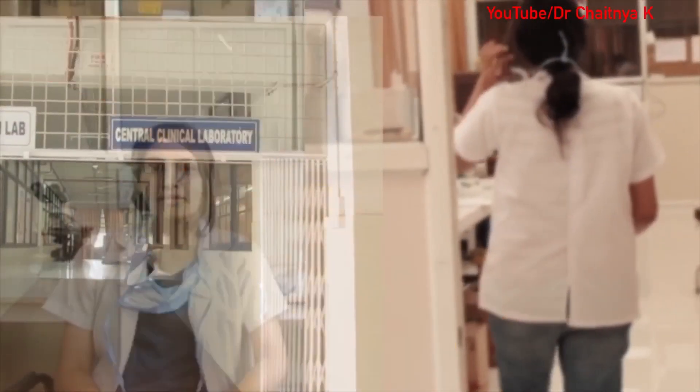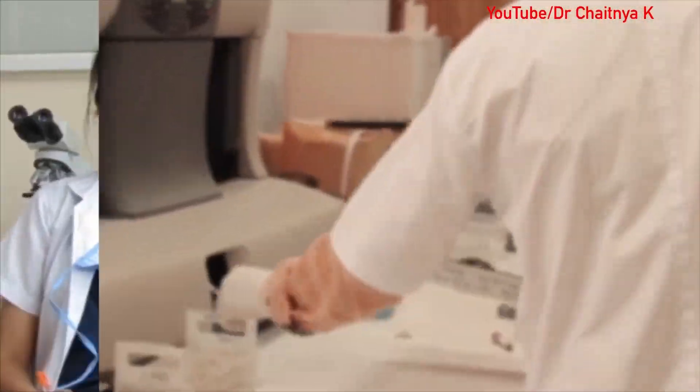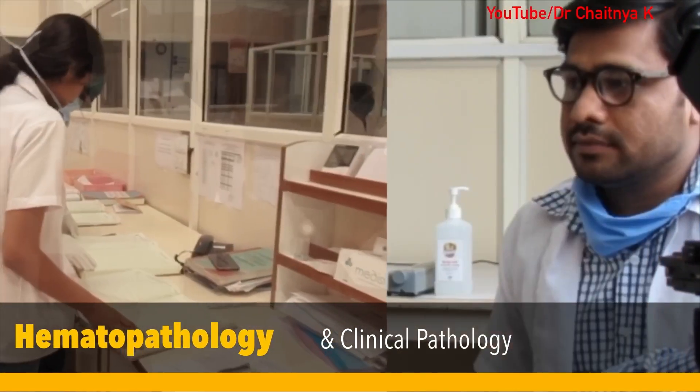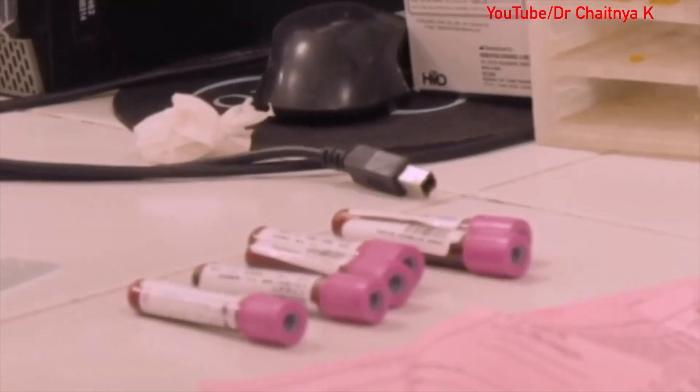As JR1 in pathology, currently posted in the hematology section with my co-JR Suji, our day usually starts at 8 to 8:30 in the morning. The first thing we do after coming in is to check quality control of every machine. We receive around 300 samples daily, of which there are 100 to 150 IPD samples and 100 to 150 OPD samples.